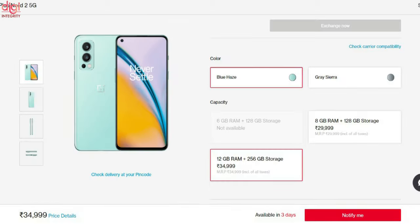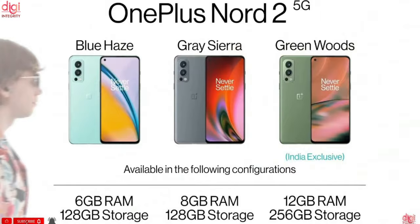The third variant with 12GB RAM and 256GB storage is available in India for Rs 34,999, in Blue Haze and Gray Sierra colors from July 28th. The Green Woods color option will be available from August onwards.